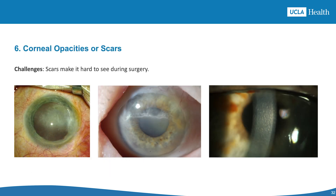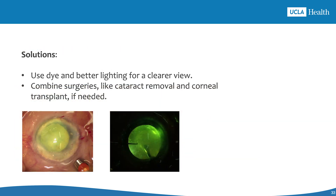In patients with corneal opacity or scars, it is very hard to see clearly during surgery. Solutions include using Trypan Blue to make the capsule easier to see, using special microscope lighting for better contrast, adding extra light sources if needed, and planning for combined procedures like corneal transplants if necessary.